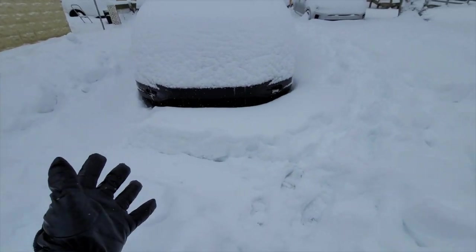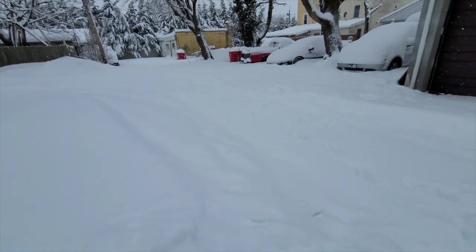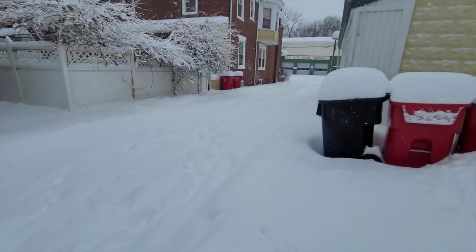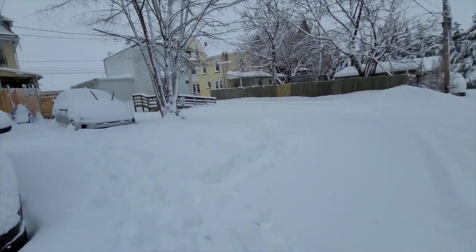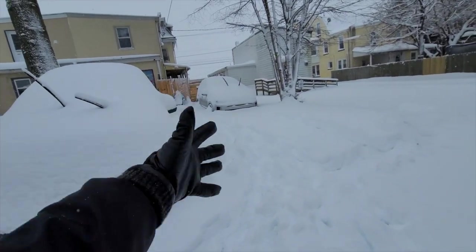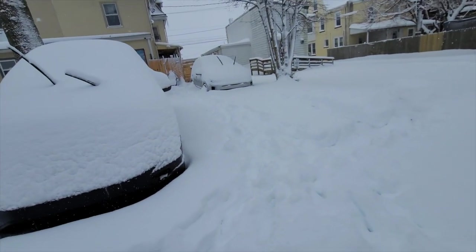There's no way that I'll be able to get out of here. So that's my situation now. Currently in the process of clearing the driveway. Yeah, this is going to be another fun adventure.